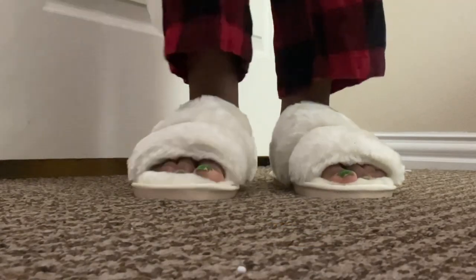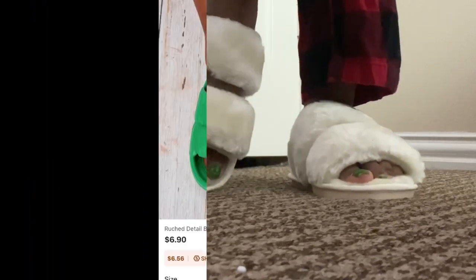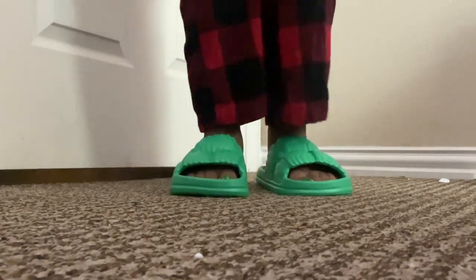So we're gonna start off with the slides I got. The first pair is gonna be these fuzzy slippers — really cute, got a size 40/41 in European sizing. Next will be these green ones. I was a little iffy about them but honestly they're really cute and really comfortable, especially with the little indention in the bottom.